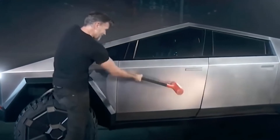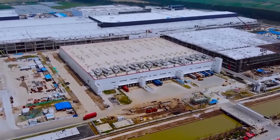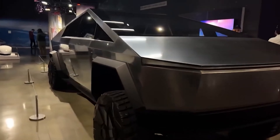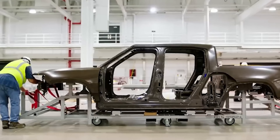To sum it up, the Cybertruck is a hot topic, a polarizing force in the automotive world. From its design to its potential market impact, it's a roller coaster of opinions. Will it succeed? Only time will tell. But one thing's for sure: Tesla isn't afraid to challenge the status quo. What are your thoughts on Tesla's bold move? Are you Team Cybertruck or still rooting for the classics? Let me know in the comments below.